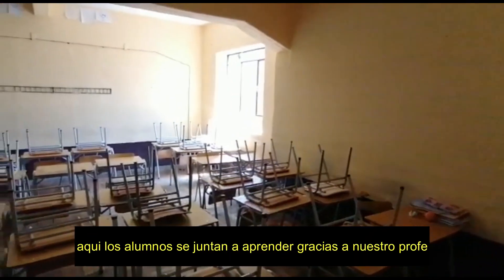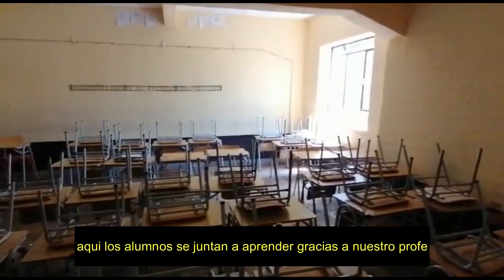Well, here the students get together to learn things from our teacher.